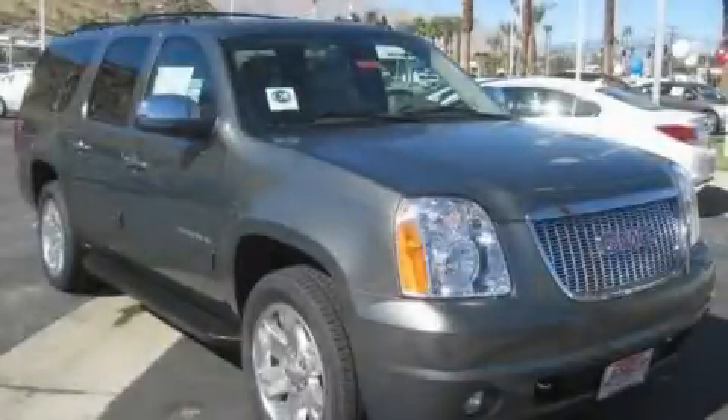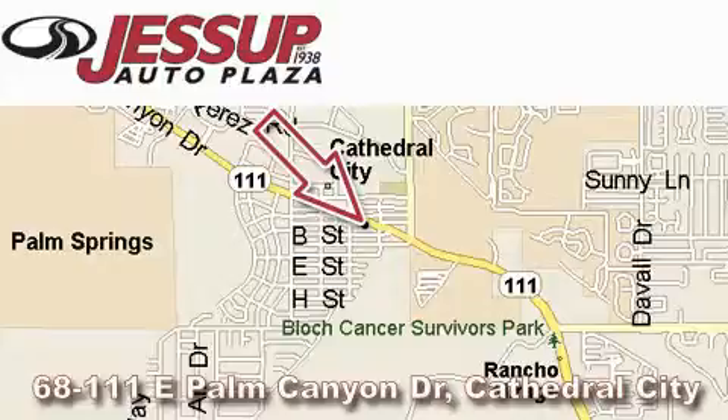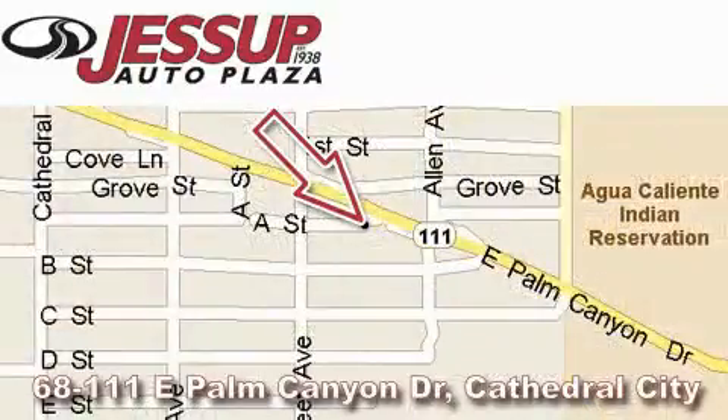Stop by today and test drive this vehicle for yourself! Jessup Auto Plaza is located at 68111 East Palm Canyon Drive in Cathedral City. Our goal is to exceed all of your expectations to ensure that you'll return for future visits.